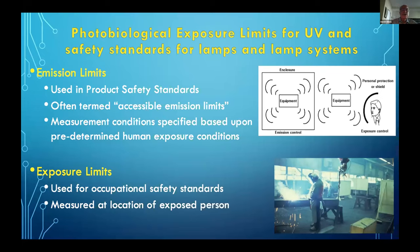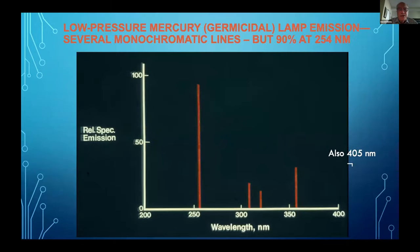There are safety standards to make germicidal systems safe. Emission limits are used in product safety standards and lamps are categorized into different risk groups. The bare germicidal lamp is quite potentially hazardous, but they are fixtured into louvered devices that limit the exposure to the upper room, as the other speakers will explain. Exposure limits are used to be sure that people in the lower part of the room are safe, or they're used in occupational settings to find out how safe it is to be at some distance from a welding arc.